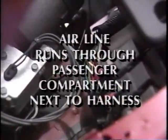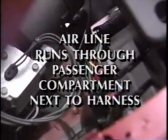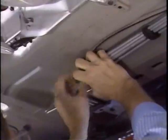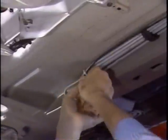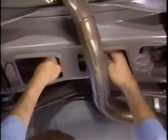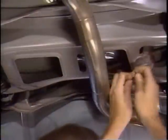Flexible plastic air lines are used throughout the system. The air line runs from the engine compartment to the rear suspension through the passenger compartment, next to the wiring harness. Should the air line develop a leak in a section running through the passenger compartment, route a new air line along the fuel lines, securing it with plastic fasteners — but make sure the air line doesn't contact the exhaust system.